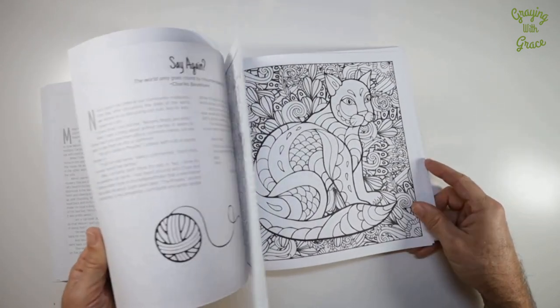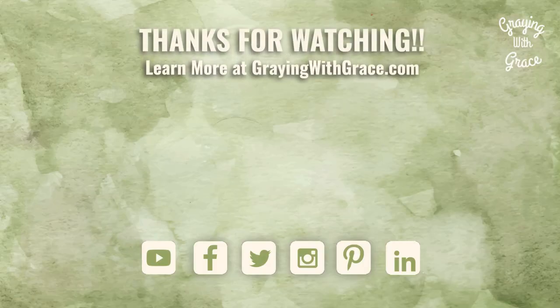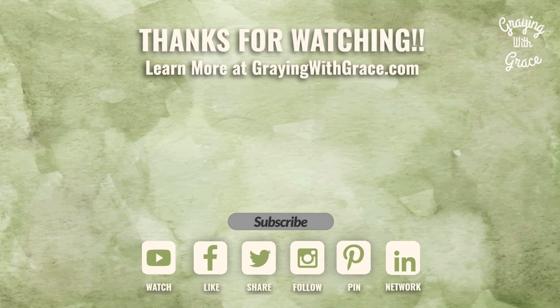I hope this has been helpful. Thanks for watching. If so, please like or share this video on your favorite social media. I'd be honored if you'd subscribe to the channel for more solutions to the common problems of aging. My name is Scott Grant, certified senior advisor and senior home safety specialist. Thanks for visiting Graying with Grace.